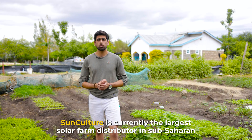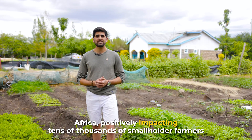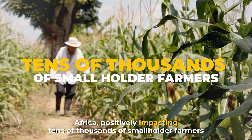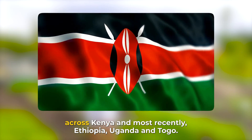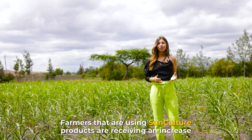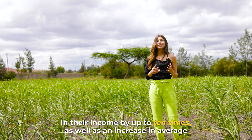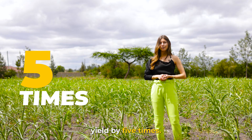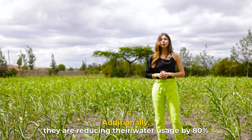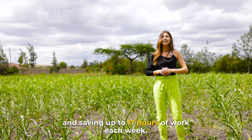SunCulture is currently the largest solar pump distributor in sub-Saharan Africa, positively impacting tens of thousands of smallholder farmers across Kenya, and most recently Ethiopia, Uganda, and Togo. Farmers using SunCulture products are receiving an increase in their income by up to 10 times, as well as an increase in average yield by five times. Additionally, they are reducing their water usage by 80% and saving up to 17 hours of work each week.